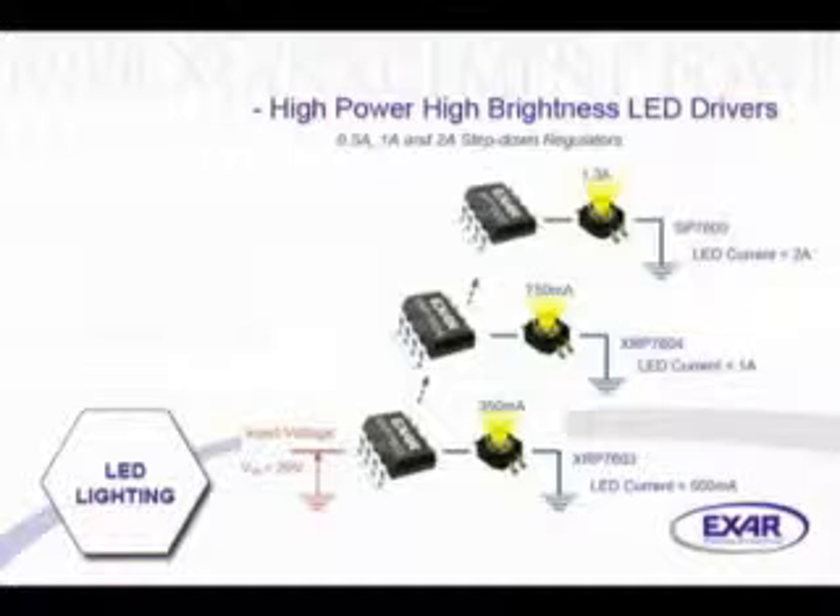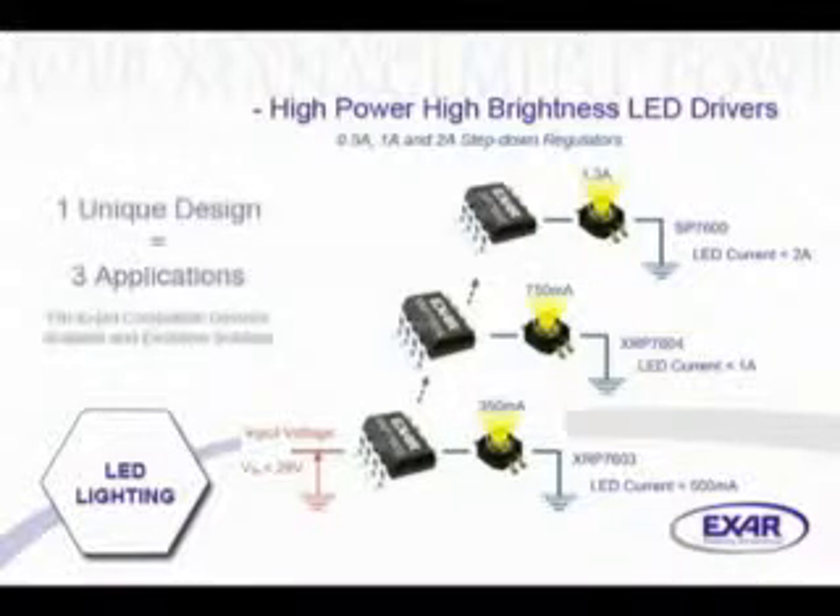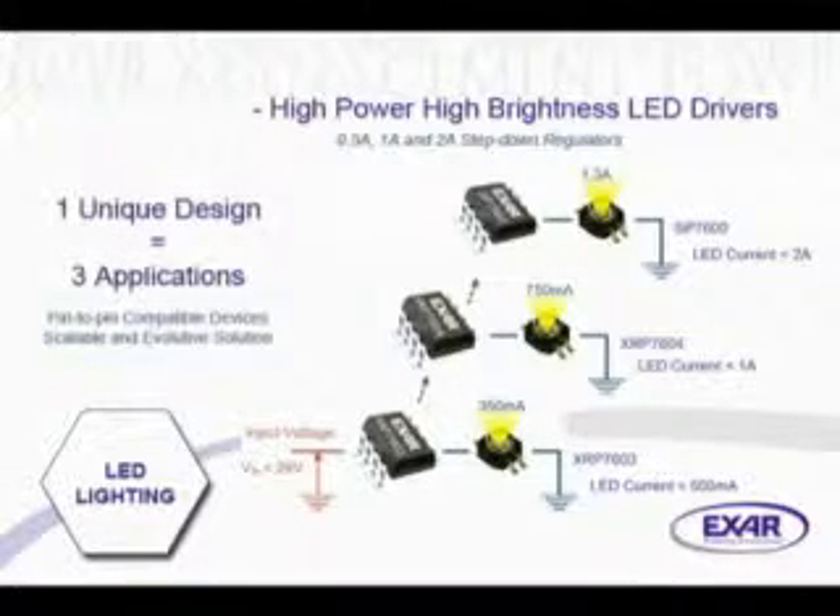This family of buck converters operates up to an input voltage of 29 volts, is capable of driving one or more LEDs, and is fully pin-to-pin compatible, providing an easy way of implementing a scalable and evolutive solution capable of migrating as current and brightness requirements increase.